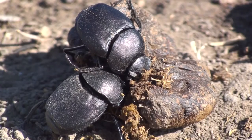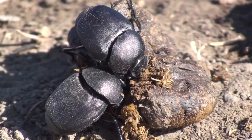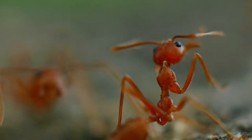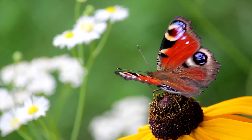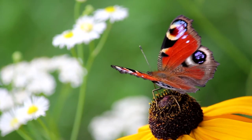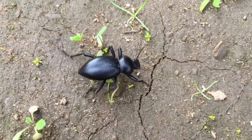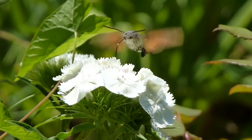Common insects include beetles, flies, bees, ants, grasshoppers and butterflies. Let's have a look at some of the defining characteristics of insects.